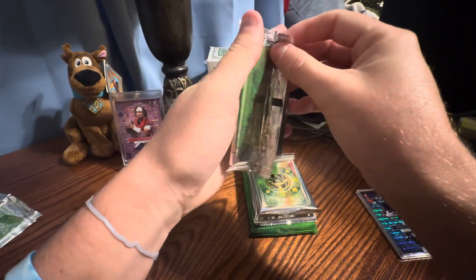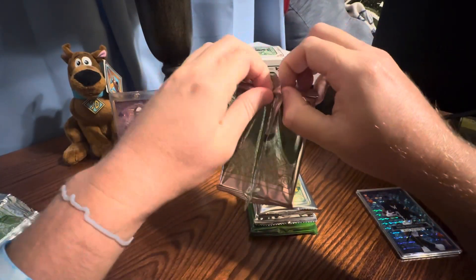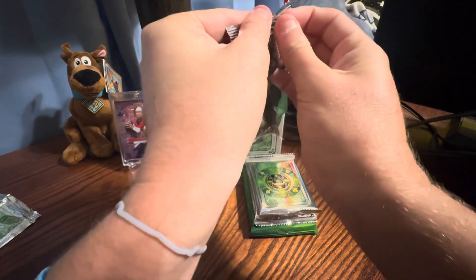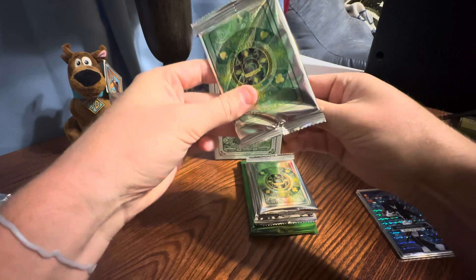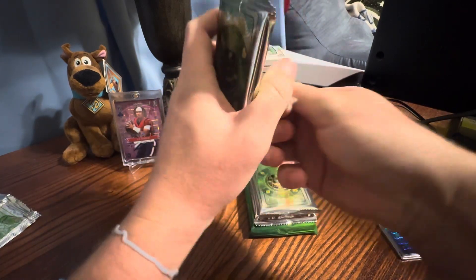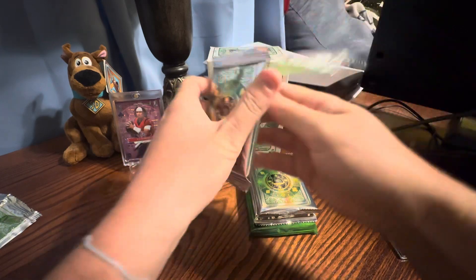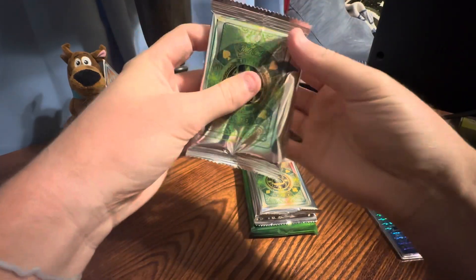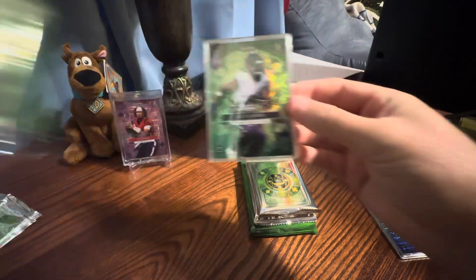I think the rare hits include a joker — this like white pearlescent kind of color, it looks pretty cool. And then rainbow one of one autos are the other big chase. I think there are also dual autos, so there's a bunch of decent things to get.